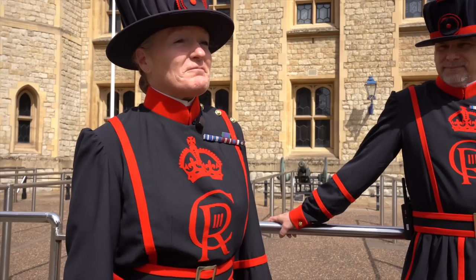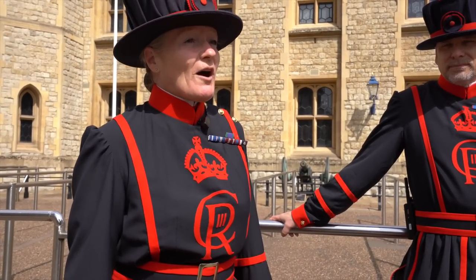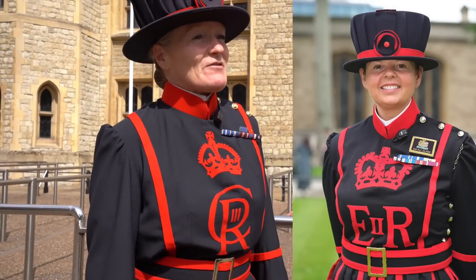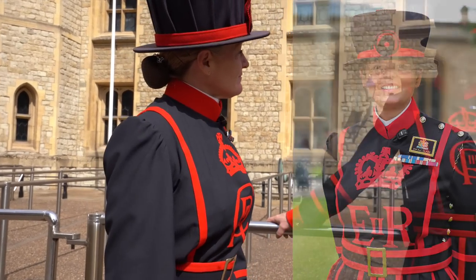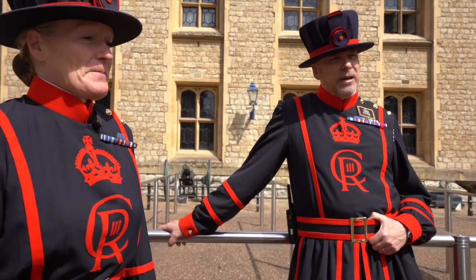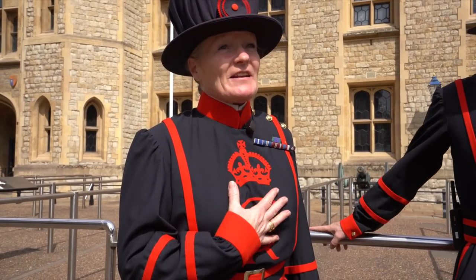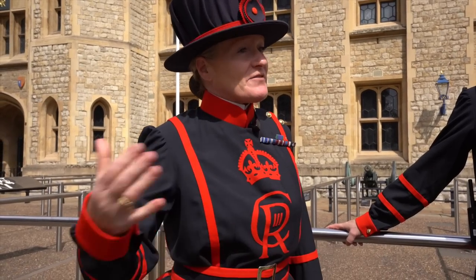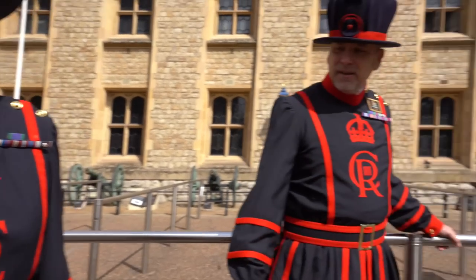We asked the female Yeoman Warder about her experience. She explained it was never officially forbidden — it was just that the criteria limited applicants: you needed a minimum of 22 years of military service, and for a long time women could only serve up to 18 years. Moira Cameron arrived in 2007 as the first female Yeoman Warder, and there have been five in total since. Rules changed so that women no longer had to leave the military upon marriage or pregnancy. She had served in the Royal Air Force.